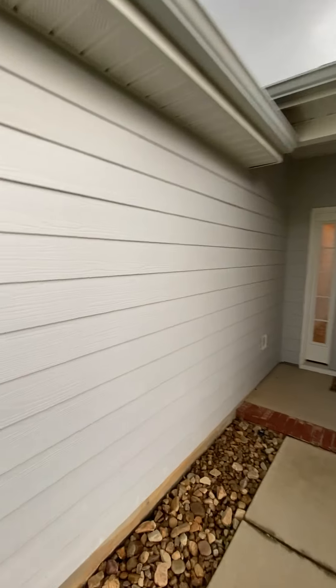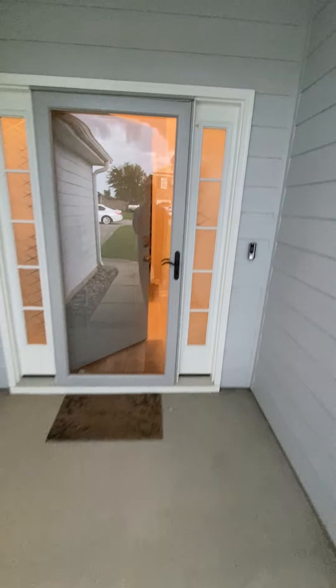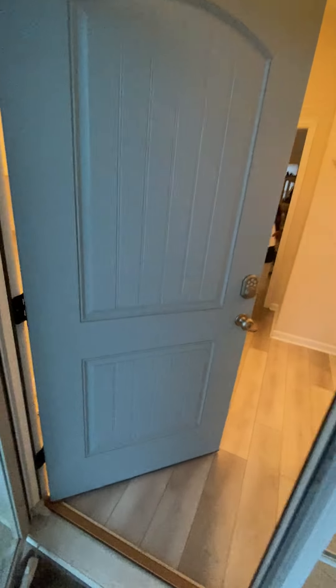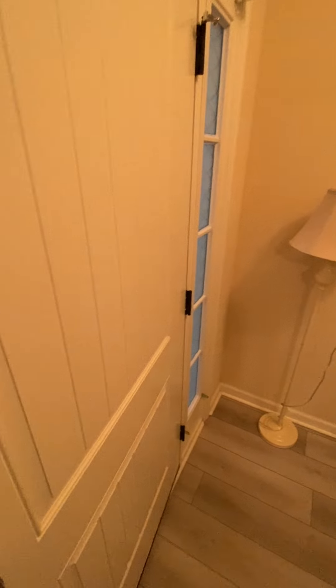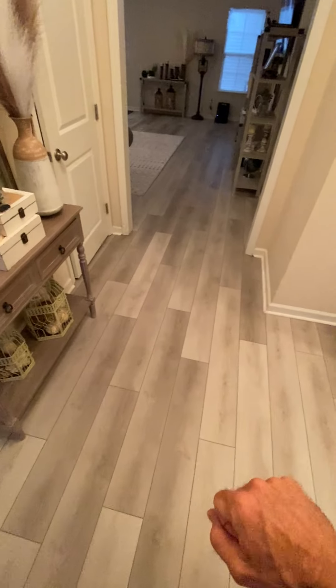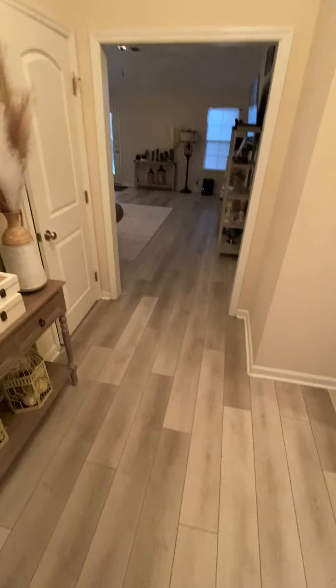Nicely landscaped to the front. It's got a storm door here, then you come in the front door and there's a nice little four-way entryway. LVP flooring — this is the newer flooring I was telling you about.